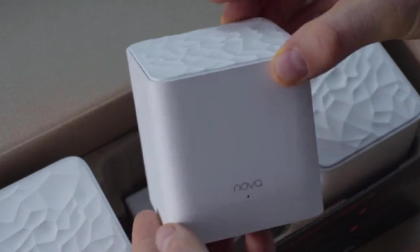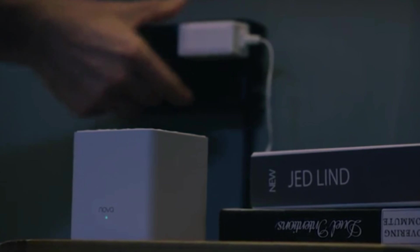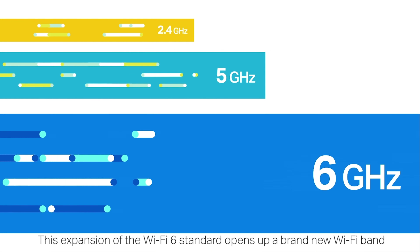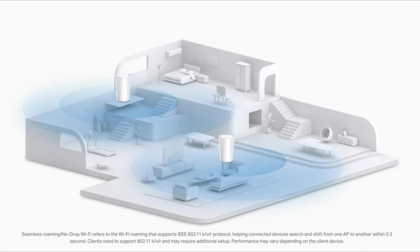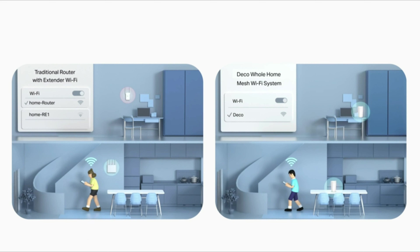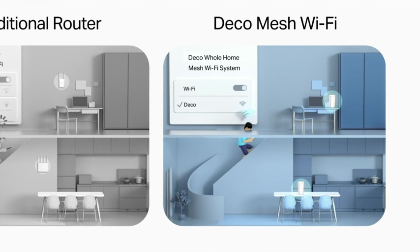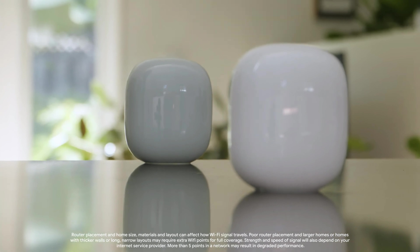Today, we're diving into the future of home networking with the latest and greatest in Wi-Fi technology, the Mesh Wi-Fi 6E Routers. These devices aren't just an upgrade, they're a revolution in how we connect to the internet. If you've ever experienced dead zones in your home, slow download speeds, or the frustrating buffering icon when streaming, then you know the importance of a reliable Wi-Fi network. And that's exactly what Wi-Fi 6E promises to solve.